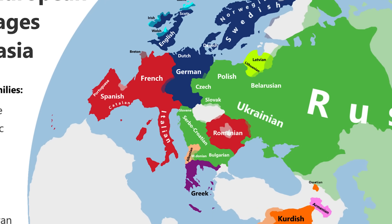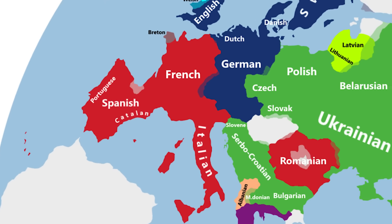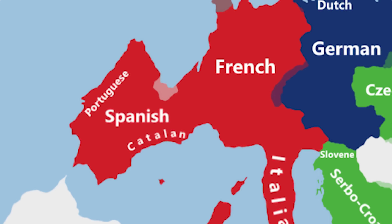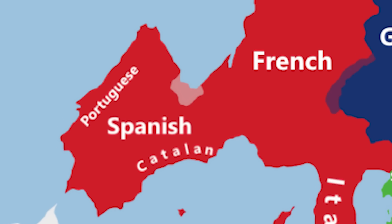Pretty much all European languages are from the Indo-European language family, yet there are a few exceptions, such as the Basque language. Why is the Basque Country such an enigma? On one hand they have some of the highest levels of R1b in the world, yet on the other they do not speak an Indo-European language. To find out more, please click here.